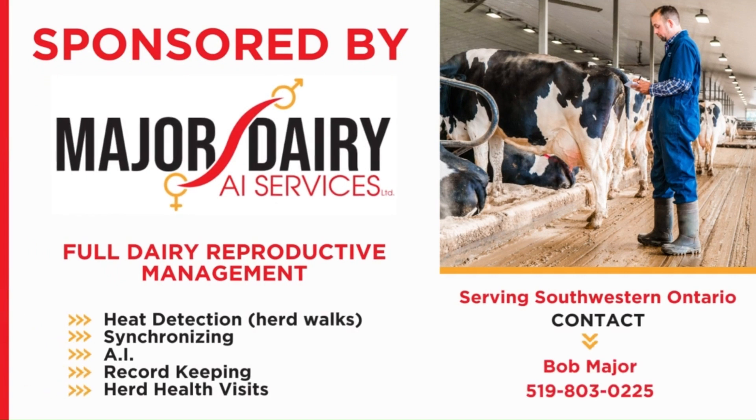This video is sponsored by Major Dairy AI Services Limited. He's just coming back from town and has to show me how to reset the robots because the power is currently out.